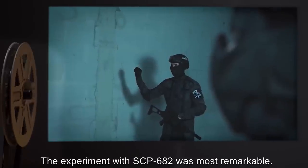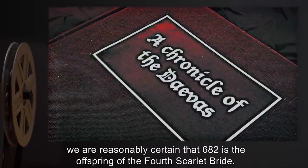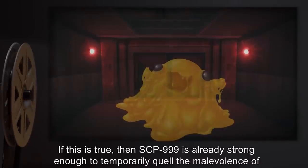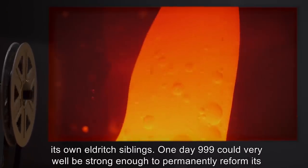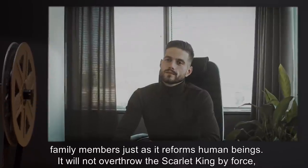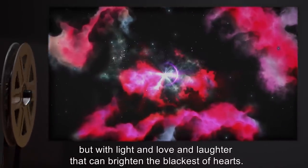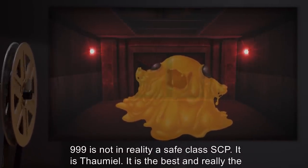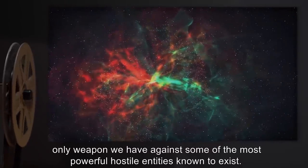The experiment with SCP-682 was most remarkable. Based on multiple Daevite texts, including descriptions from SCP-140 itself, we are reasonably certain that 682 is the offspring of the fourth Scarlet Bride. If this is true, then SCP-999 is already strong enough to temporarily quell the malevolence of its own eldritch siblings. One day, 999 could very well be strong enough to permanently reform its family members, just as it reforms human beings. It will not overthrow the Scarlet King by force, but with light and love and laughter that can brighten the blackest of hearts. 999 is not, in reality, a Safe class SCP. It is Thaumiel — it is the best, and really the only weapon we have against some of the most powerful hostile entities known to exist.